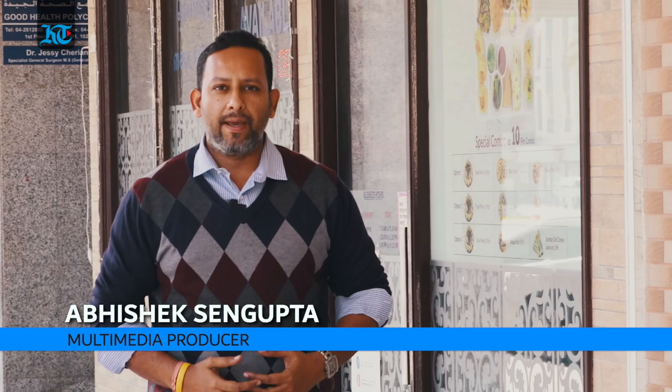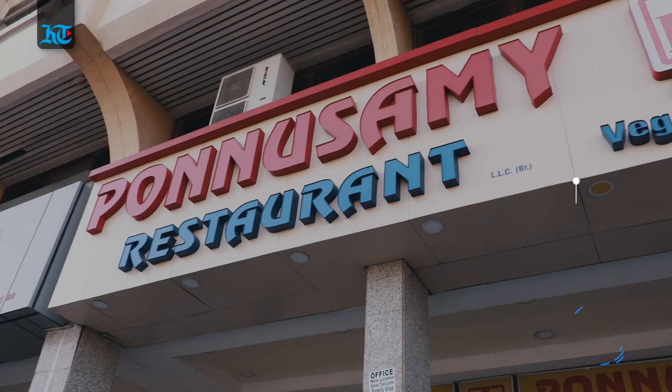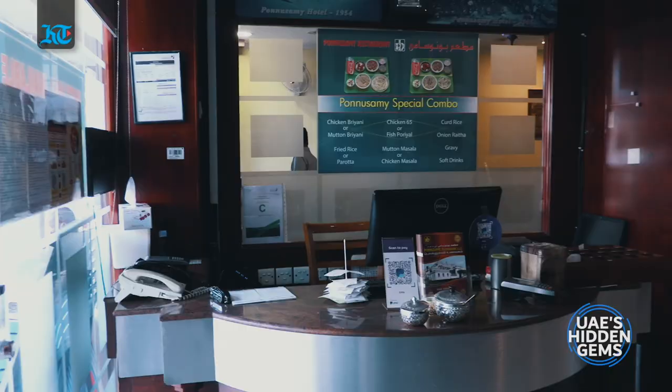Hello and welcome to yet another episode of UAE's Hidden Gems. My name is Abhishek Sengupta and with Rahul Gajjar today, we are here in Al Gisais, an area that's home to several restaurants. But this one — Bonnuswamy restaurant — stands out because what it offers every day for lunch is something that you need a lot of heart and a lot of stomach for. Let's check inside.